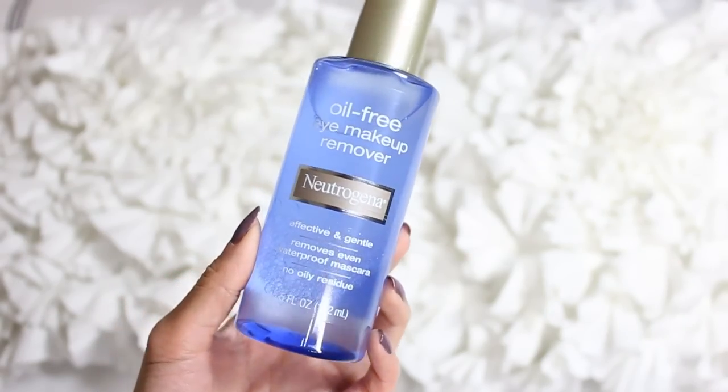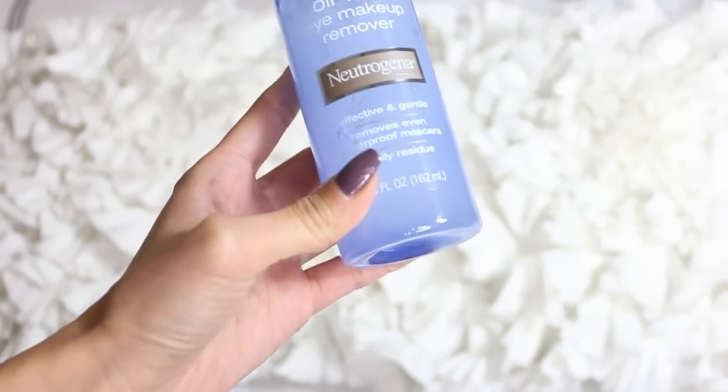I'm going to start off with my makeup removers. First is my oil-free eye makeup remover from Neutrogena — this is just my go-to eye makeup remover. It's gentle and it takes off all that waterproof stuff, even really stubborn eyelash glue or waterproof mascara. I like to soak a cotton pad and just hold it over my eye so it really soaks into all that makeup, and when you wipe it away it just disappears.